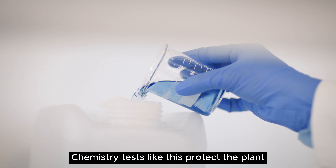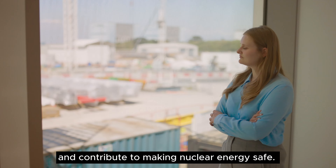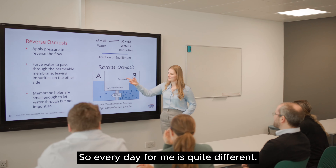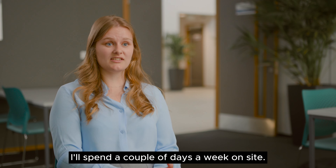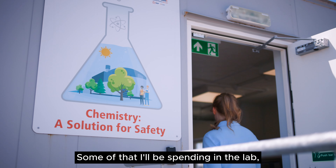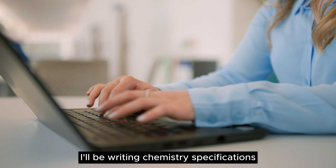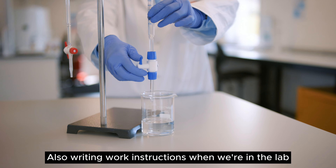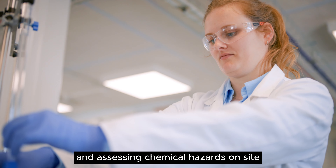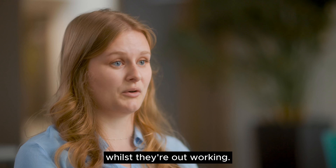Chemistry tests like this protect the plant and contribute to making nuclear energy safe. Every day for me is quite different — I'll spend a couple of days a week on site, some of that in the lab, some in the office. I'll be writing chemistry specifications which outline the limits for when we're operating, writing work instructions for the lab, and assessing chemical hazards on site to make sure we're keeping everybody safe whilst they're out working.